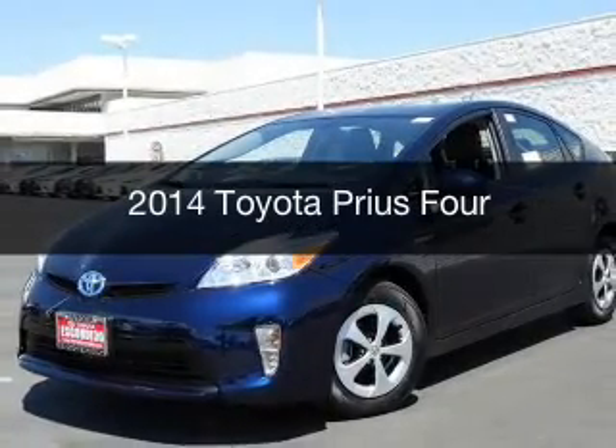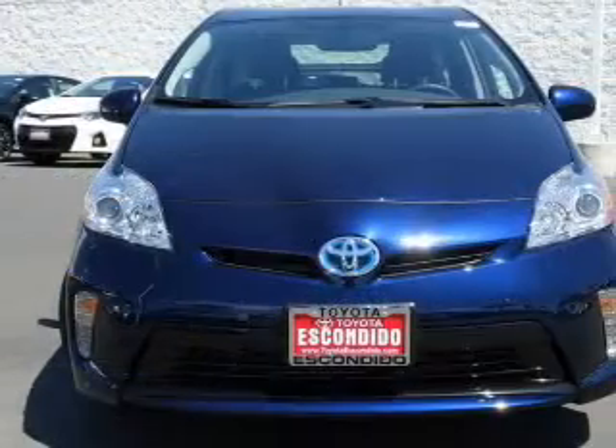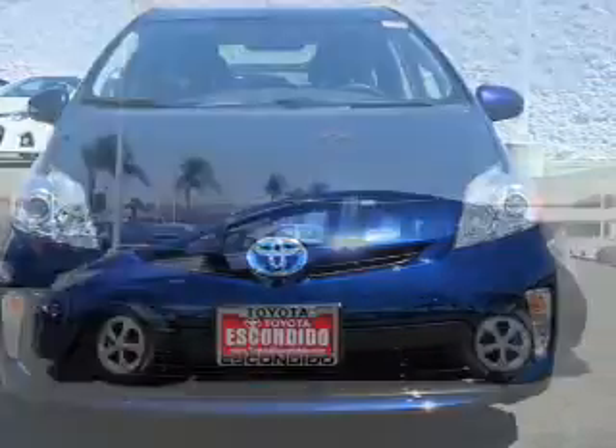This is a new 2014 Toyota Prius, powered by front-wheel drive, a 1.8-liter, four-cylinder engine, and a continuously variable transmission.